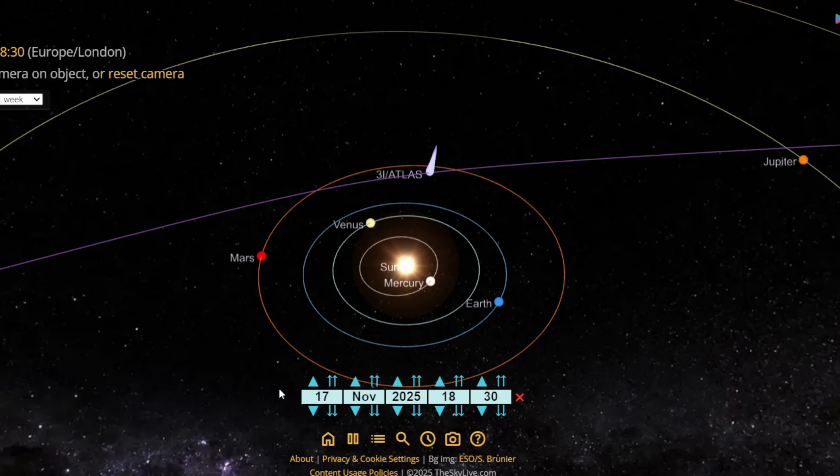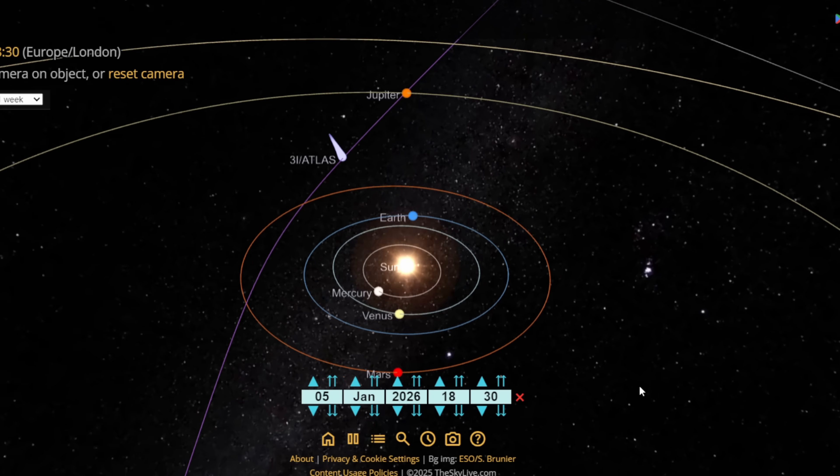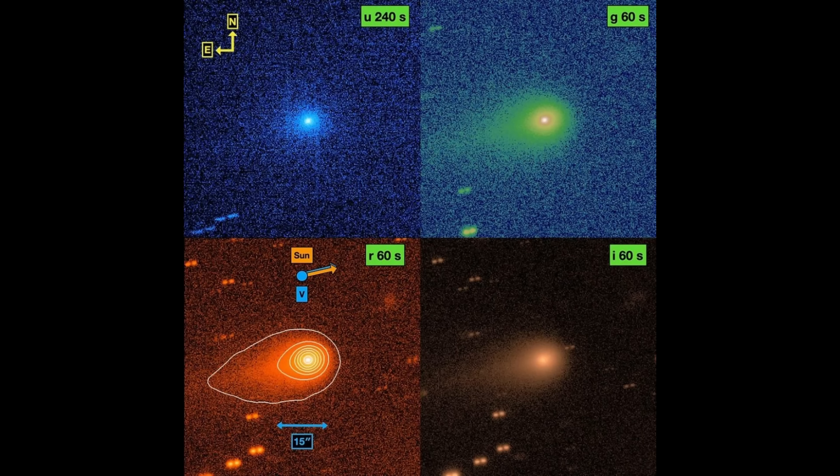It sits only five degrees off the ecliptic plane, which is not typical of native short-period comets. Some early commentary stressed unusual color behavior and geometry as potential anomalies. In practice, colors in comets can shift with phase angle and dust grain size, so teams began coordinated photometry to separate viewing geometry effects from real composition changes. Between August and September, there were several nights when the coma seemed to breathe, brightening and softening as activity rose and fell.